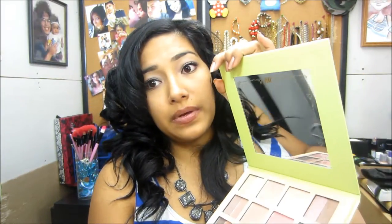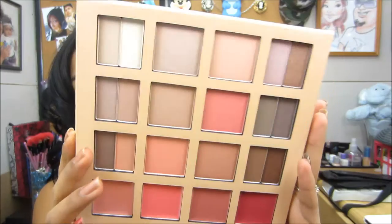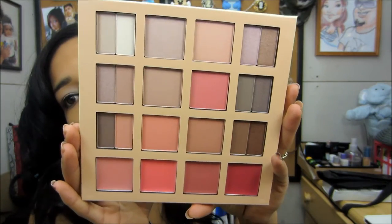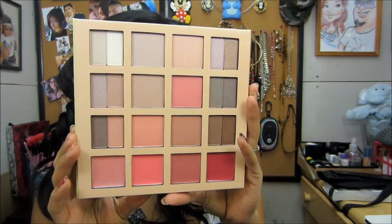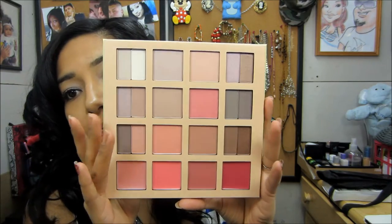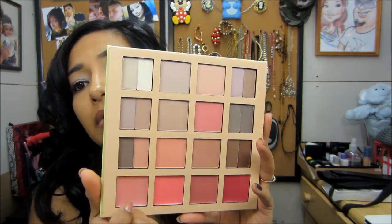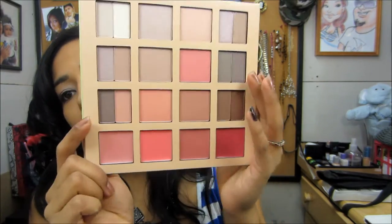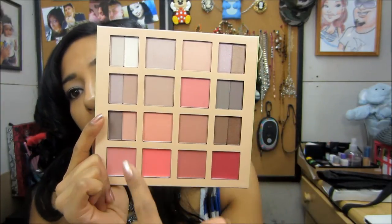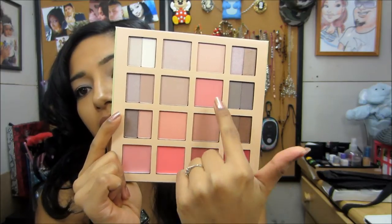So this is the packaging — it's so freaking cute — and then it comes with a big, decent-size mirror. Here it is! So on the bottom these four right here are lip glosses, and then eyeshadows all around, and then your blushes. You get a good amount of the glosses.